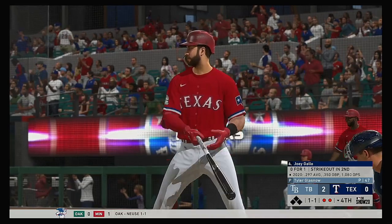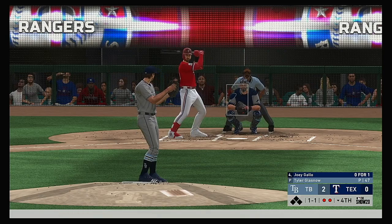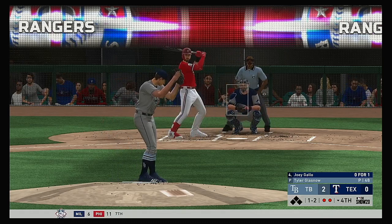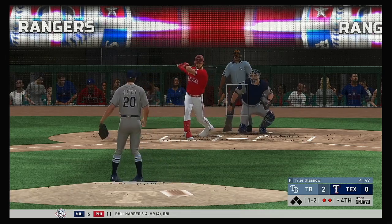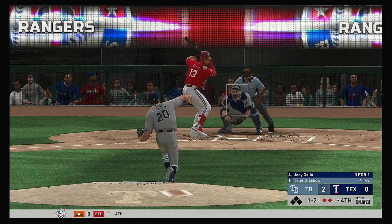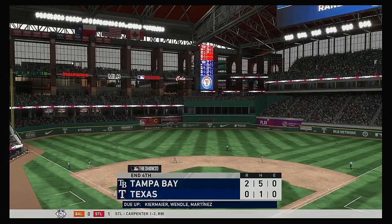Now it'll be the four-hole hitter Joey Gallo, looking to put the ball in play — he went down on strikes in his first at-bat. Yeah, but it was a good changeup, Matty. Look for him to try and stay back a little bit more, let the ball get a little deeper. Don't be shocked if this pitcher tries to rush a heater right here. And a half-hearted swing there as they tie him up inside for the third strike. And the inning is over.